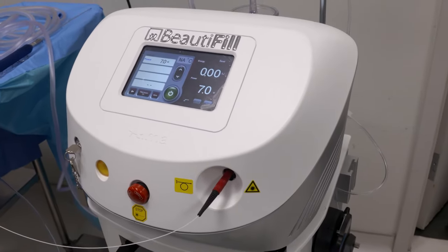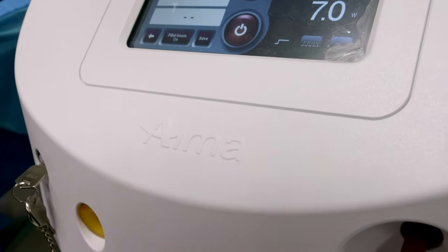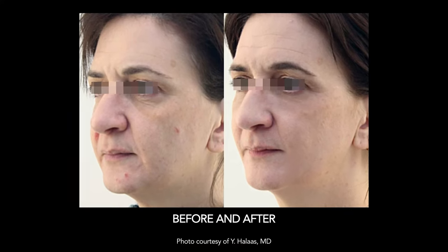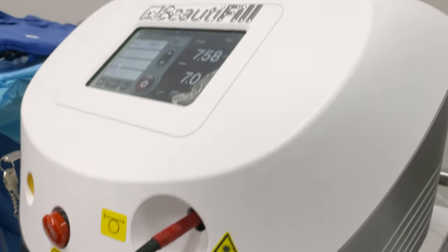Beautifil by Alma Lasers is really incorporating everything that's on trend now to give the best to my patients. As we age we lose volume, and until Beautifil the options to satisfy larger quantities of volume loss have been limited. Beautifil changes the paradigm.